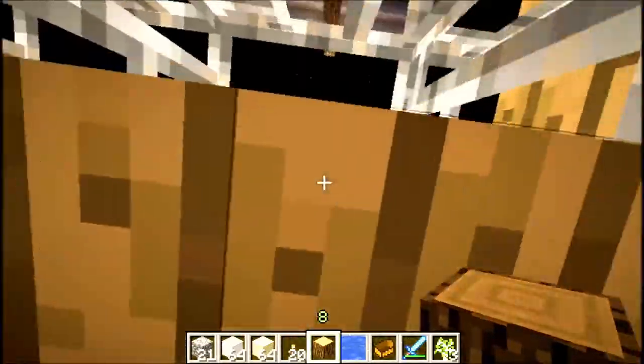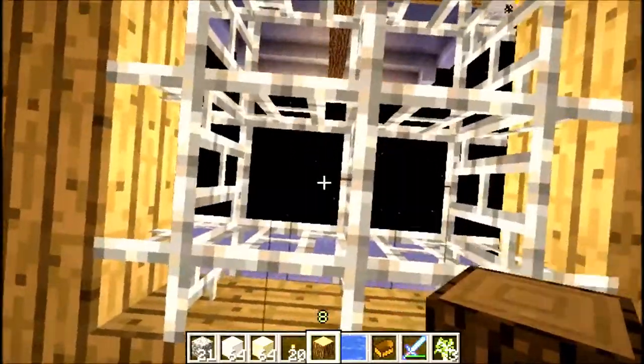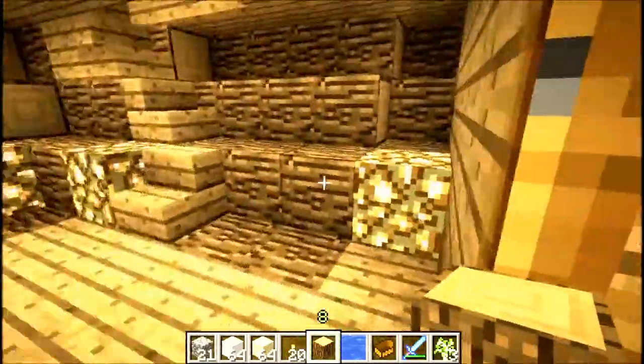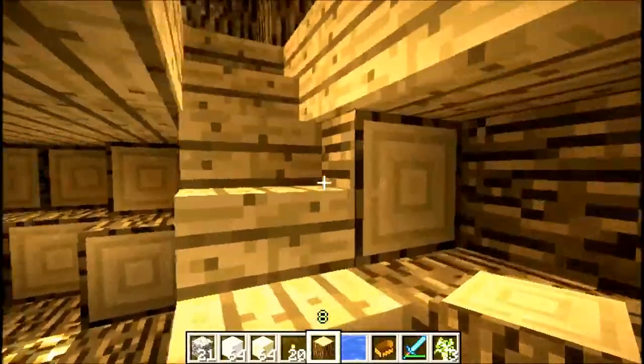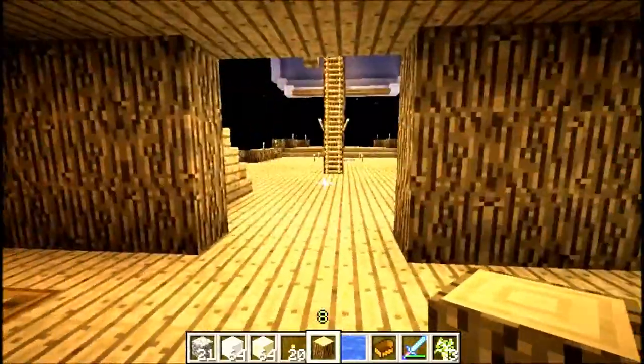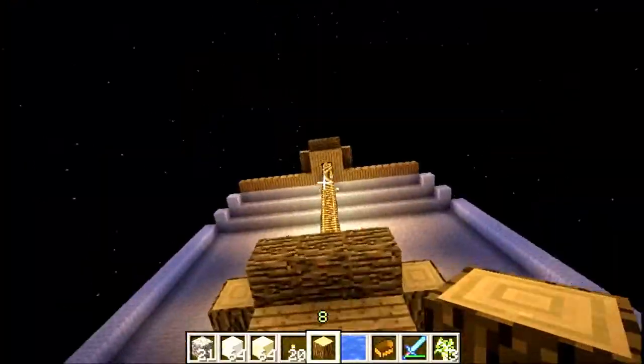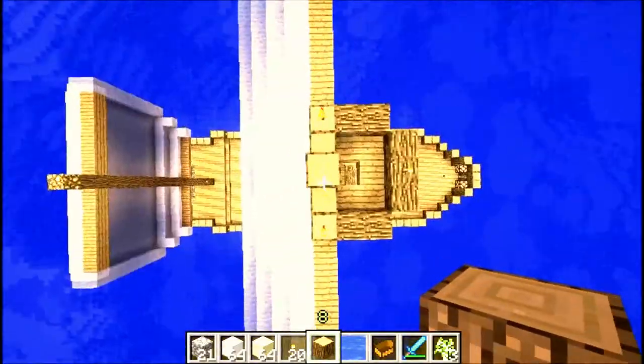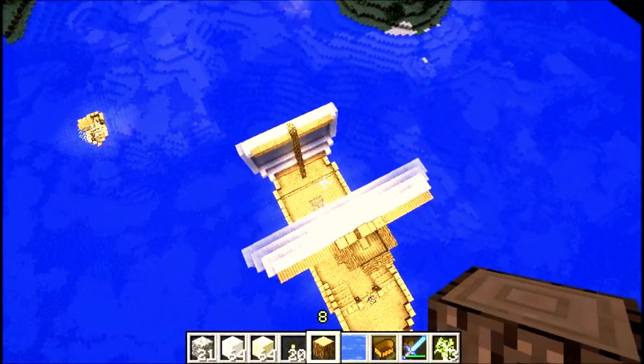And we'll go up into the crow's nest. Ultimate fail. I guess we'll have to go this way — ladder all the way up. View over the pirate ship.